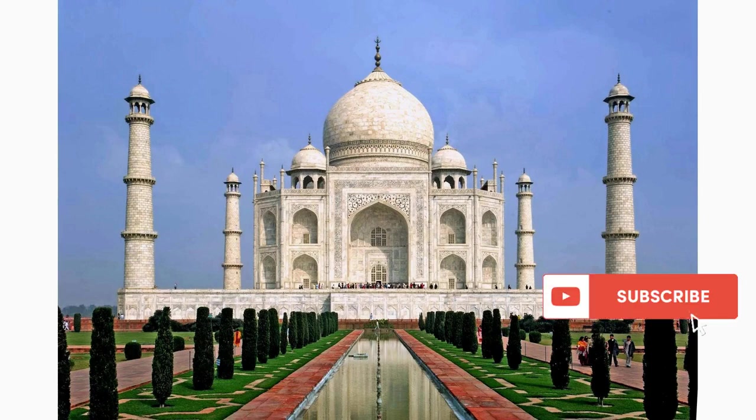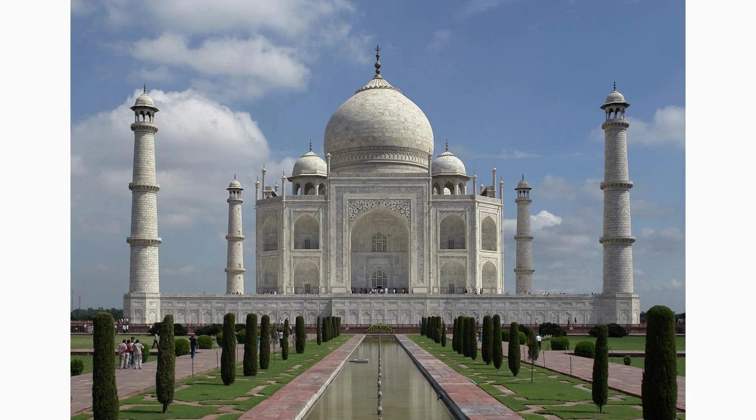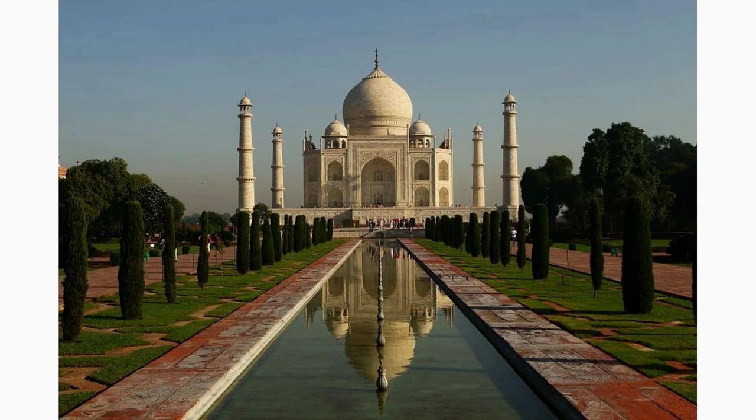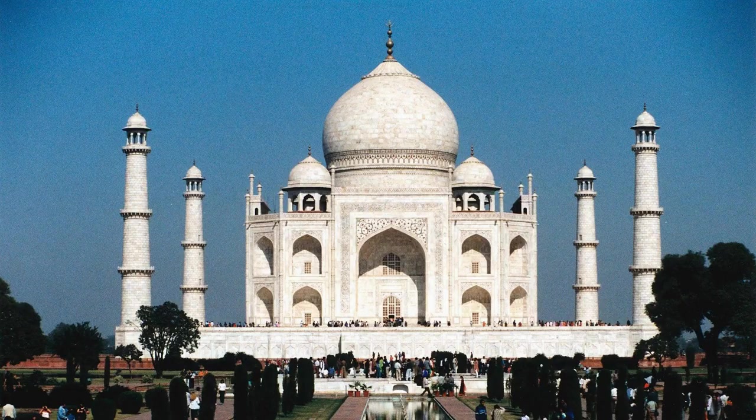Welcome to the majestic Taj Mahal in India, the UNESCO World Heritage Site and one of the seven wonders of the world. The Taj Mahal will leave you awe-inspired with its mesmerizing beauty and rich history. Built by the Mughal Emperor Shah Jahan in memory of his beloved wife Mumtaz Mahal, this iconic mausoleum is an architectural marvel that attracts millions of visitors each year.